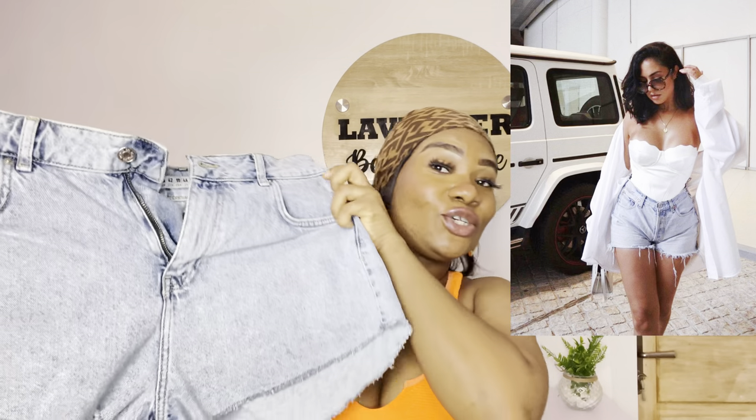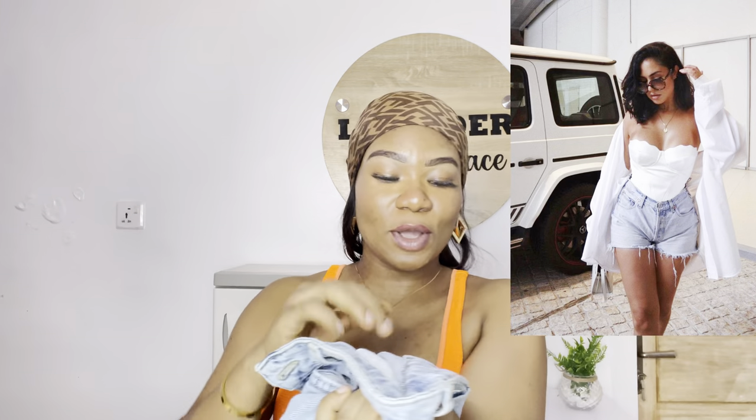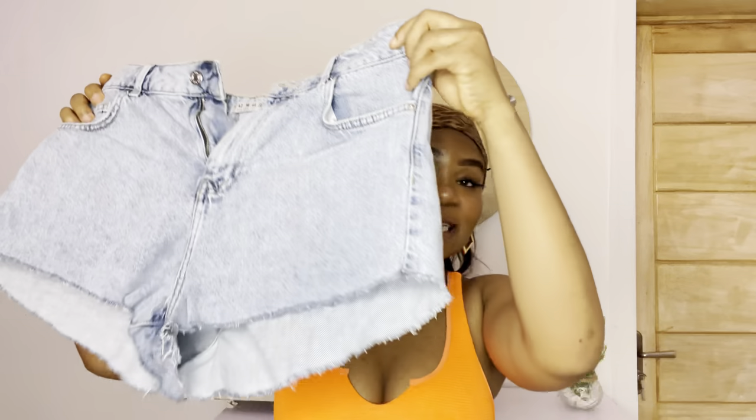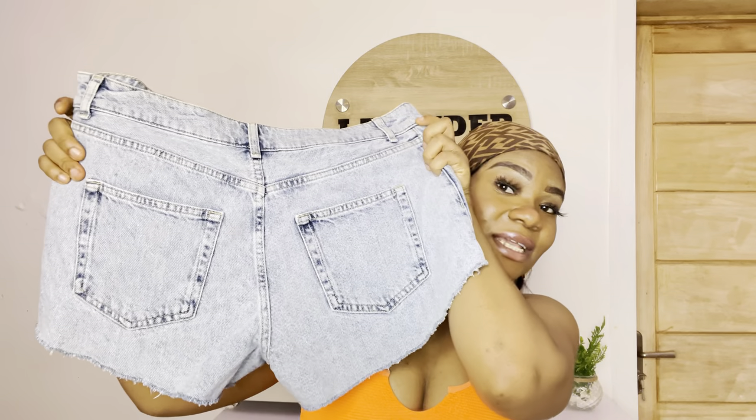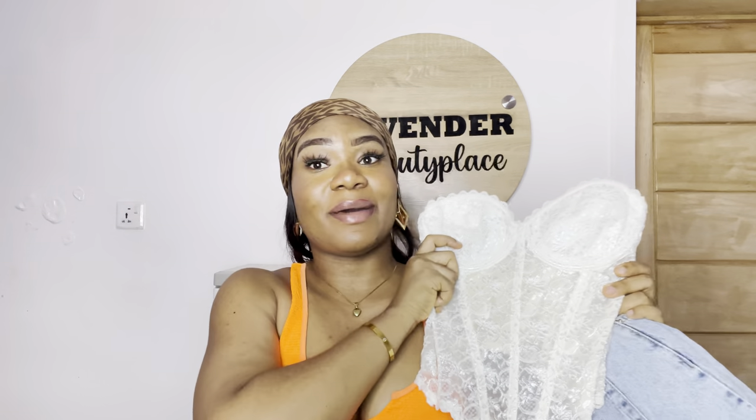That leads me to this denim shirt — I just purchased it. It is from Denim Company and I love how easy it is, very easy, very nice. I love the color. It is washed and I love it so much.